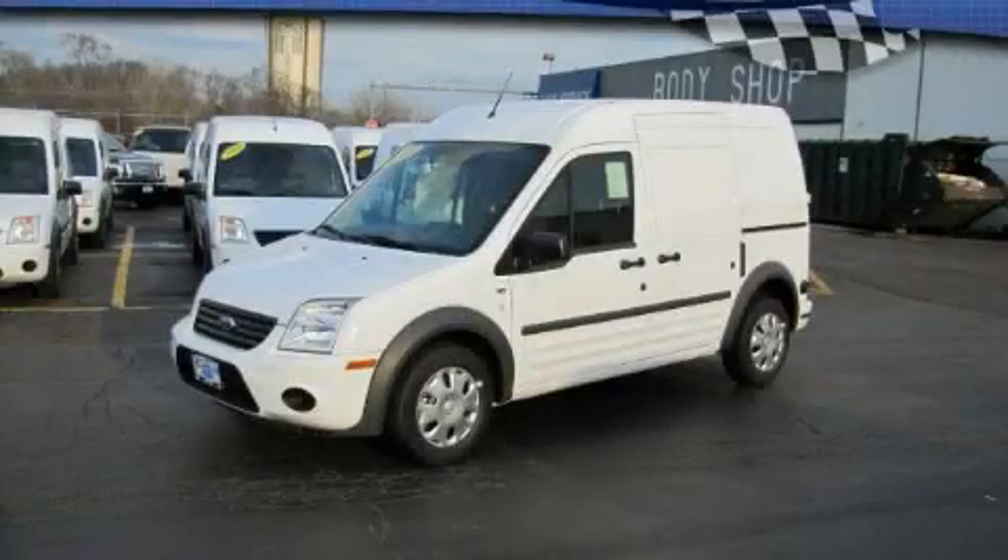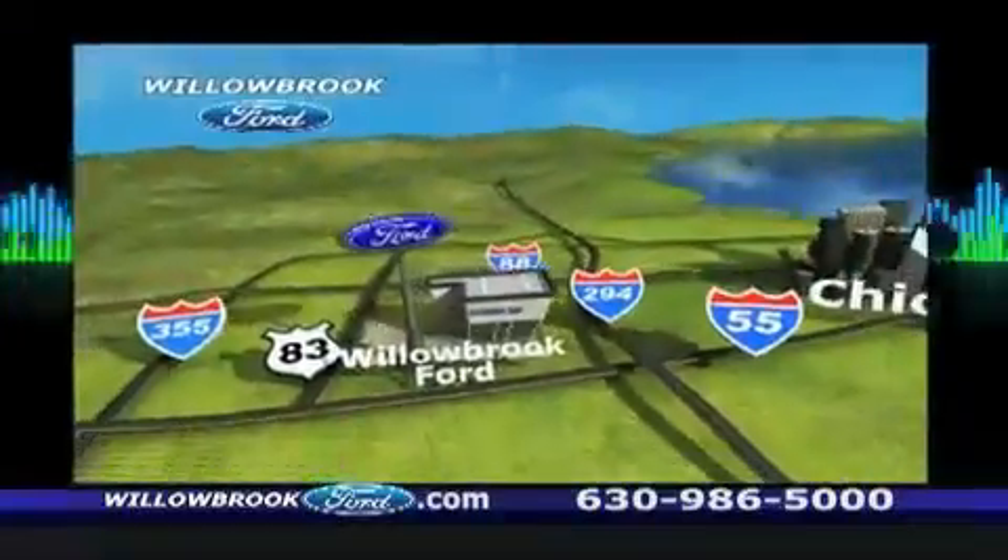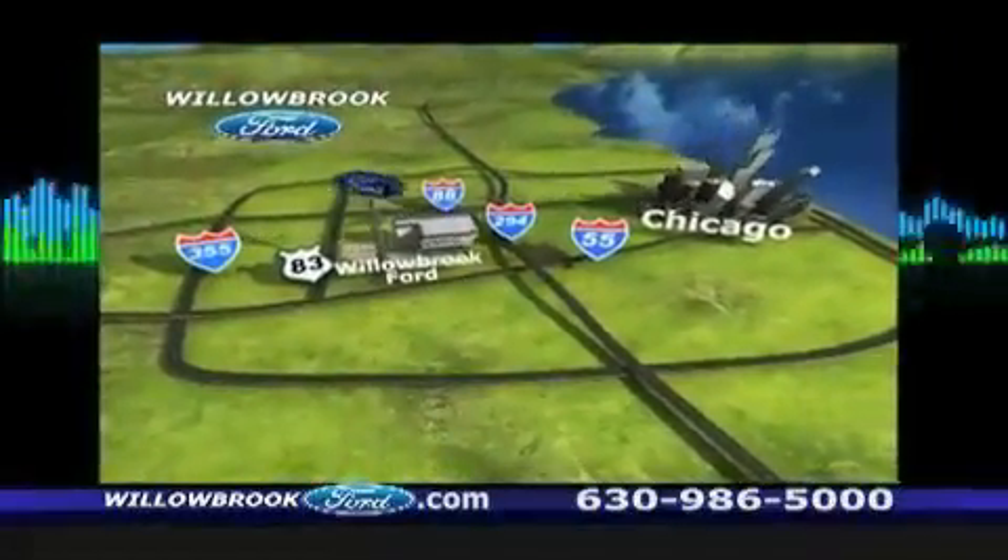Contact us today to schedule your opportunity to see this automobile in person. Willow Road Ford has got your keys. North of 55, Route 83.